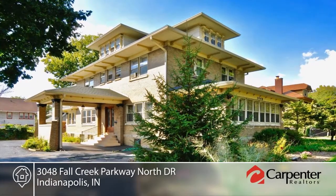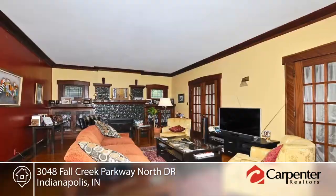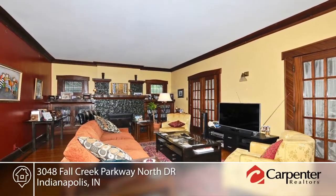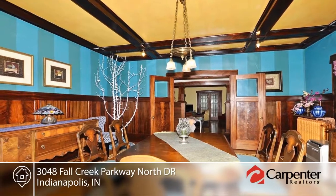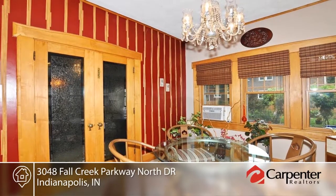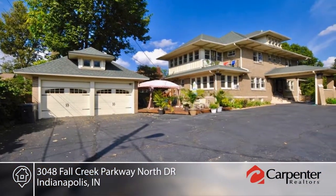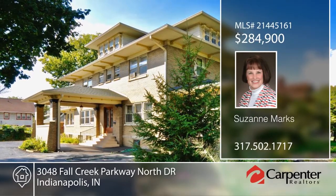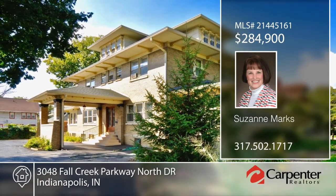Suzanne Marks presents this restored arts and crafts home with all appliances included. The home boasts original terrazzo floors, hardwoods throughout, plus tiger-striped mahogany woodwork. This home offers the original floor plan and the living room accent is a glazed brick fireplace. Enjoy the alley access through the fenced gate, perennial garden, and lovely porches to relax. This home has everything you want and need and is a must-see. Call now to schedule your private showing.